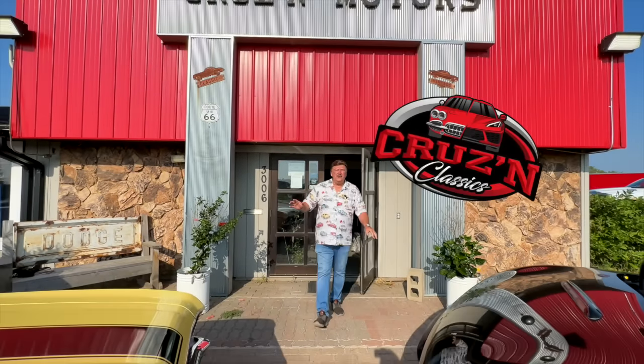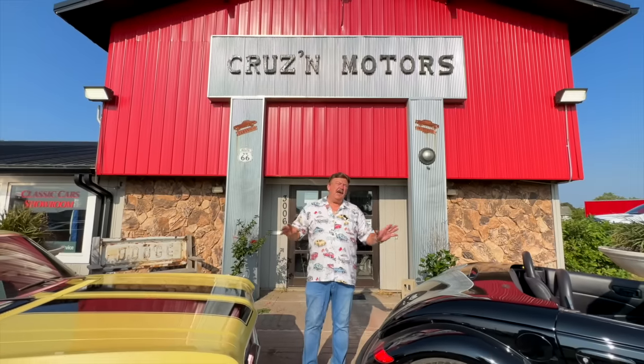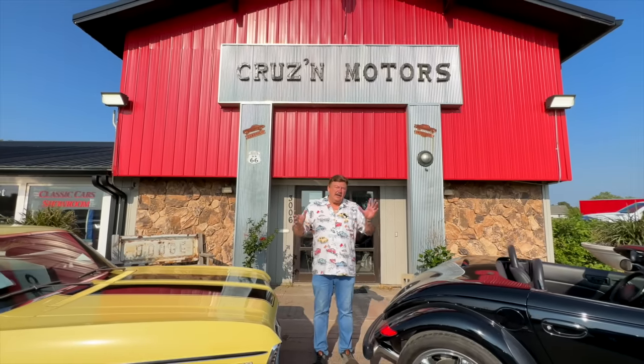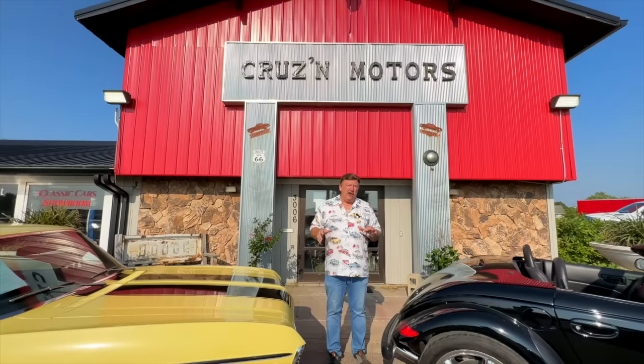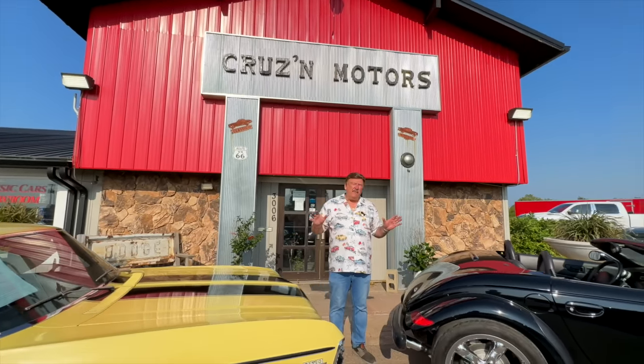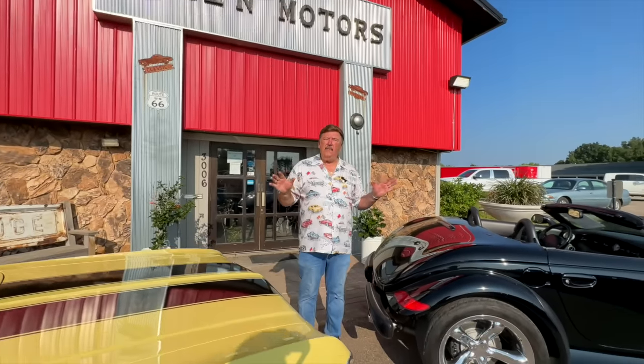Good morning, folks. Bill Weimer here from Cruising Classics in Spirit Lake, Iowa, home of Lake Okoboji. If you've got maybe a day run or something like that, come look at what we have here at Spirit Lake at Cruising Classics. We've got a beautiful lake here, five glacier lakes, a beautiful resort area. But at the same time, you can stop and look at what we have available here at Cruising Classics.